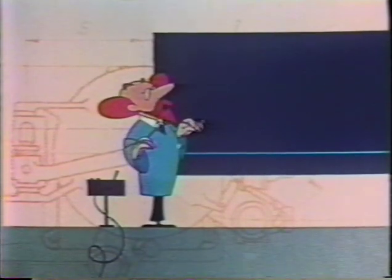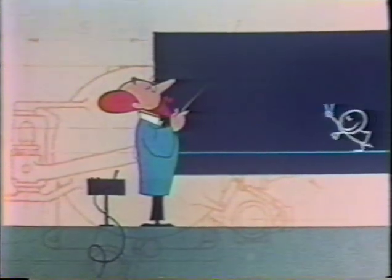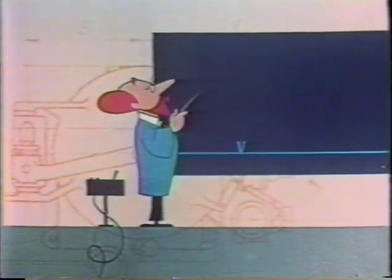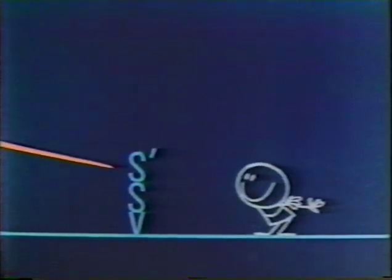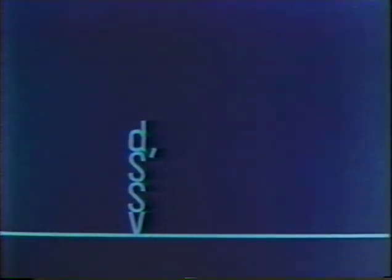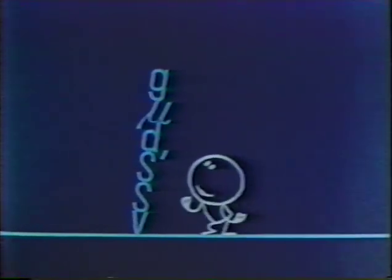Let's see what all this looks like when we express it mathematically. Let's call the settling velocity V. The density of a particle or globule of heavy liquid, S. The density of the lighter liquid, S1. The diameter of the particle, D. The viscosity of the lighter liquid, Mu. And of course the gravity acceleration, G. Then we can go ahead and write the formula.